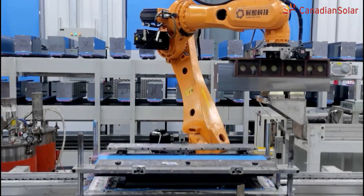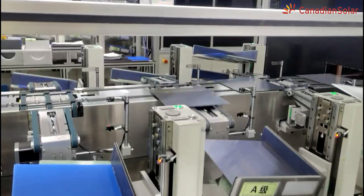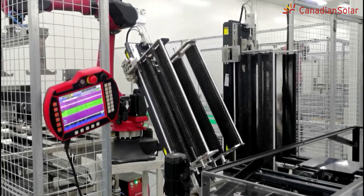These environmental certifications show that Canadian Solar's modules have some of the lowest carbon footprints among crystalline solar modules in the market, and will play a critical role in supporting customers' decarbonisation goals.